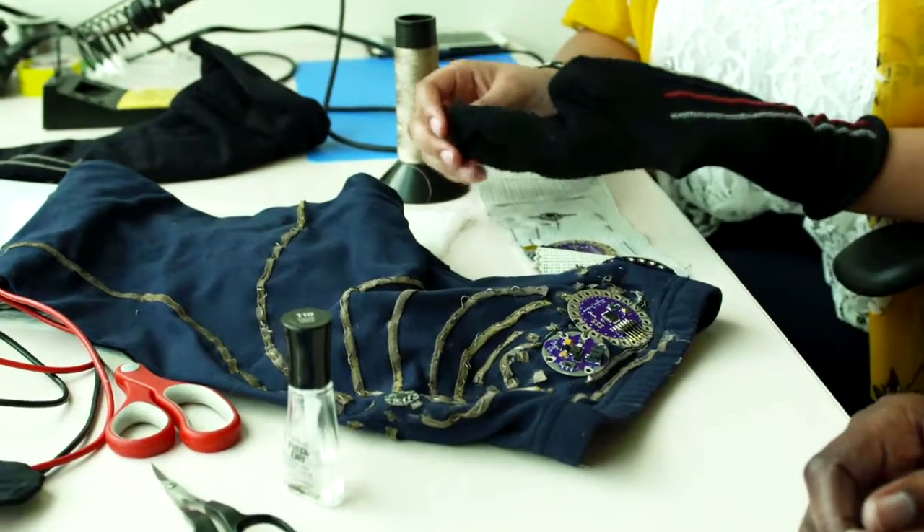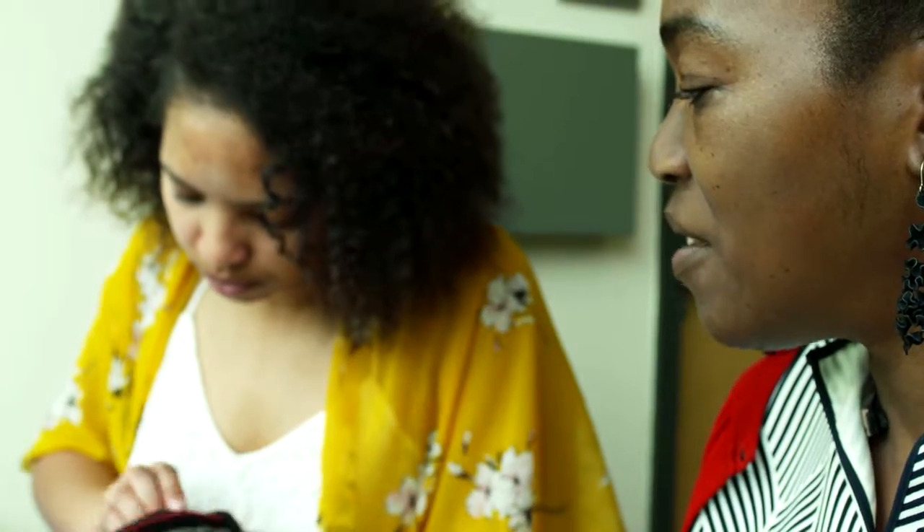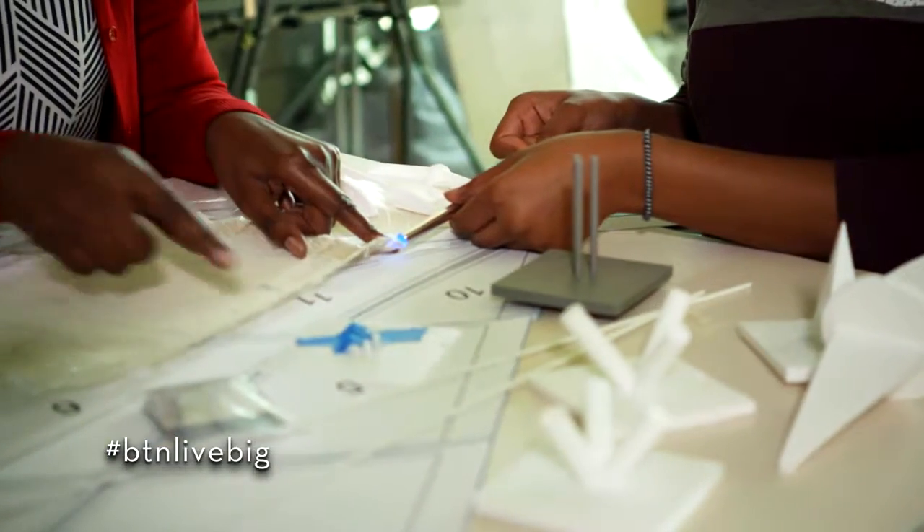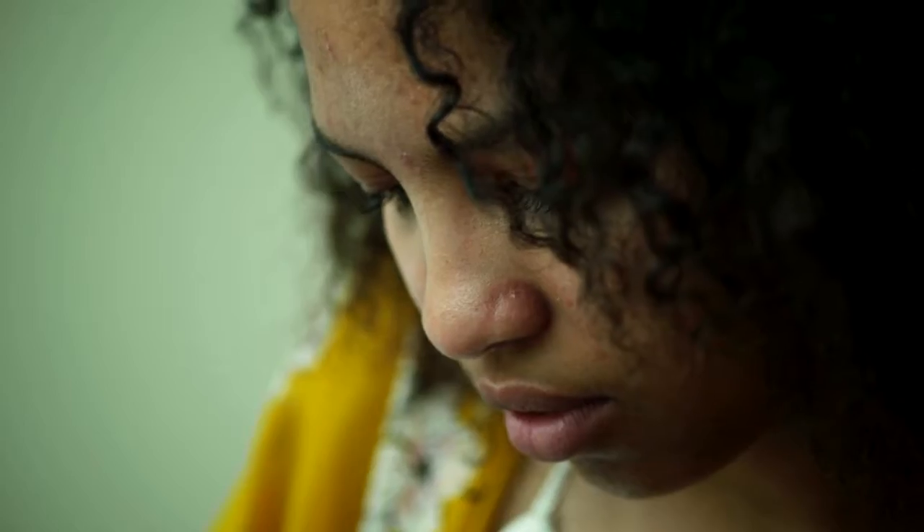We were experimenting with making the stitches themselves the sensor. That microcontroller is basically taking signals from conductive threads and reading it through the sensor.